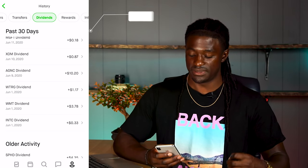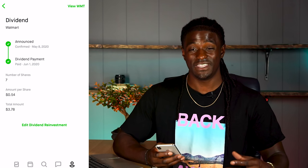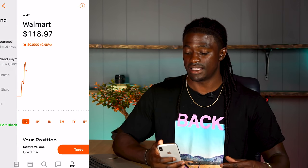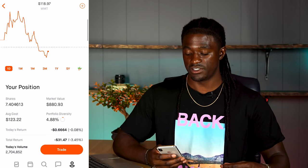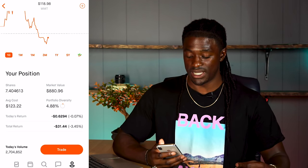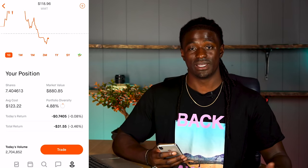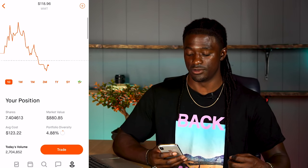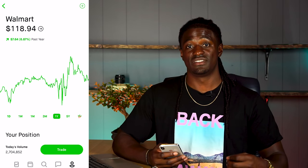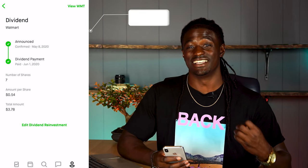The next one is WMT, Walmart. I own 7 shares of Walmart, which paid out 54 cents per share for a total of $3.78. My average price for Walmart is $123.22, so I'm actually down $31.44, down 3.44%. But they paid me a pretty good dividend and I believe Walmart will recover — over the last year they're up 6.86% and I think they'll continue to climb. That brings my total to $4.11.